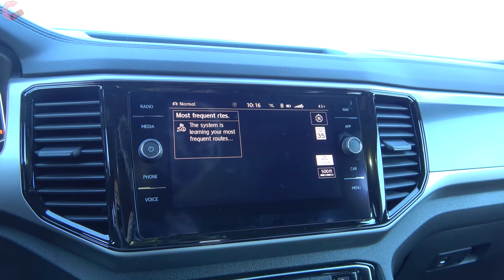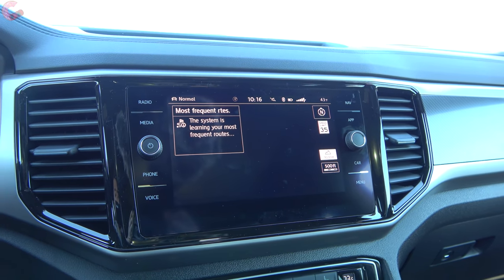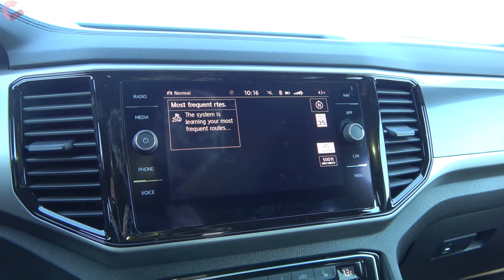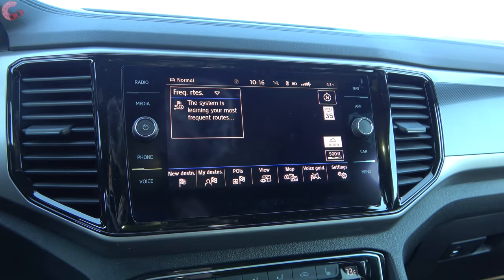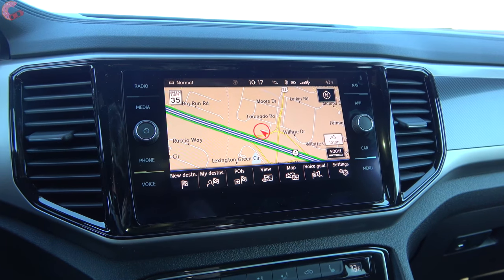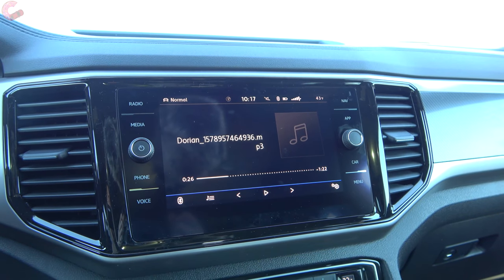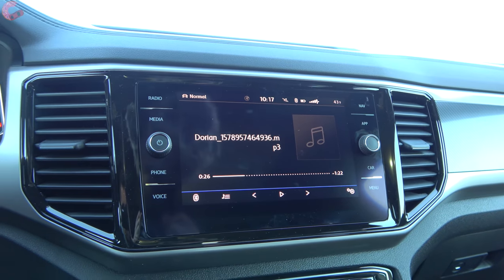Checking out the display — this is the 8-inch display which comes on almost all the models, except for the base model which has a 6.5-inch display. As far as the software, this is the newest Volkswagen infotainment system with proximity sensing. The SEL and up adds navigation, and both Android Auto and Apple CarPlay are standard across all trim levels.